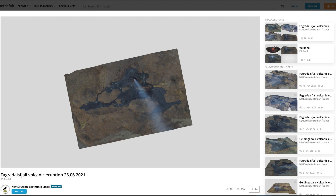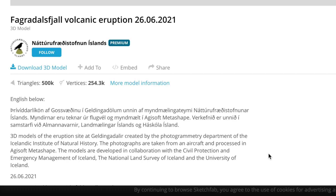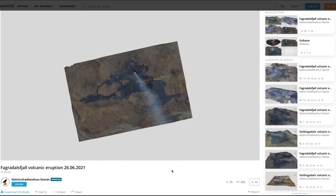What they did here is photograph a small region from an aerial perspective and then mapped it all together to create a 3D visual representation of the elevation, the region, the volcano, the lava — everything. This was captured on June 26th, photographed from an aircraft and processed by the Icelandic Institute of Natural History, in collaboration with the Civil Protection and Emergency Management of Iceland, the National Land Survey of Iceland, and the University of Iceland. Fantastic job putting this together.